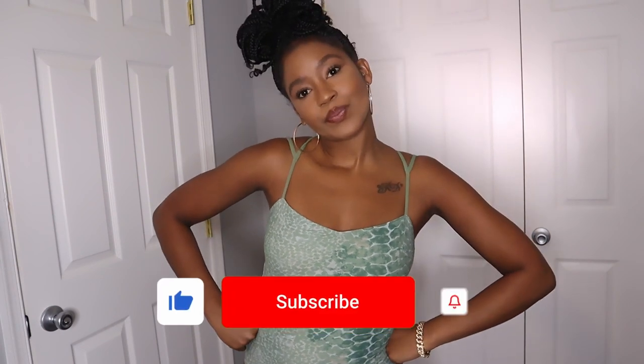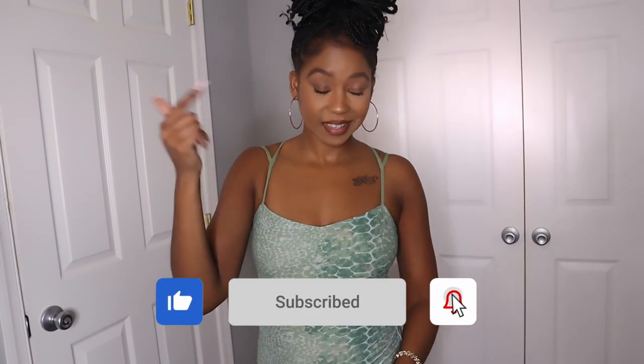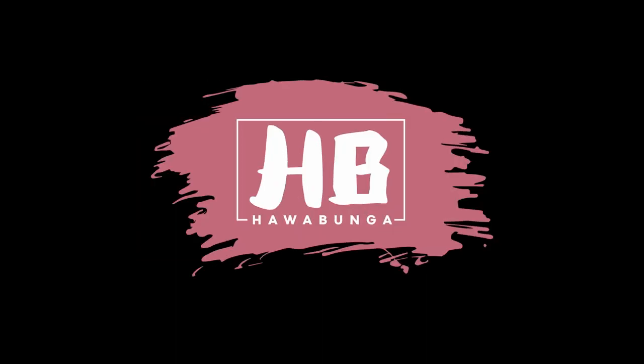Hey guys, welcome and welcome back to my channel. My name is Hawa Bunga. In today's video we are doing a swimsuit try-on haul. If you aren't subscribed to my channel, go ahead and hit that subscribe button and turn on your post notification bell. Now let's get right into the video.